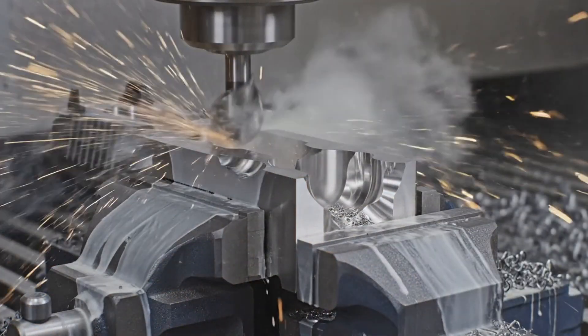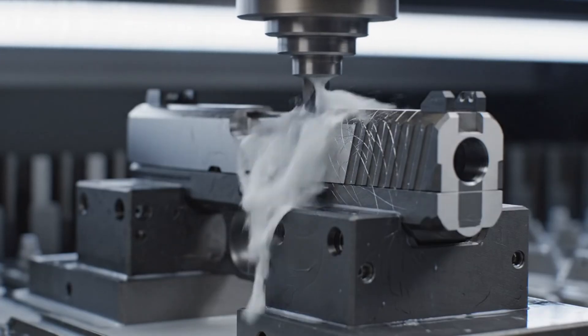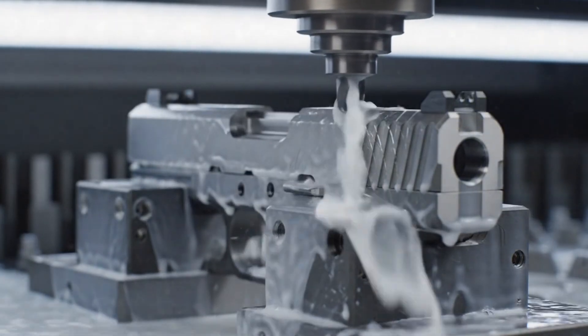Utilizing an immense precision, the CNC machine aggressively carves into the steel block. The Desert Eagle slide is precision milled. A deluge of milky white coolant washes away the microscopic carvings.